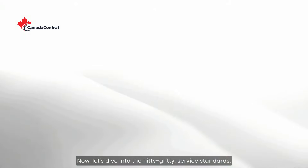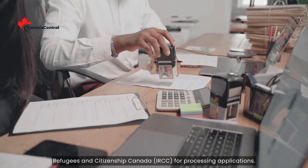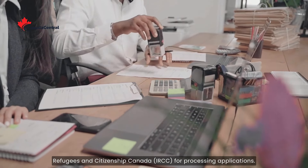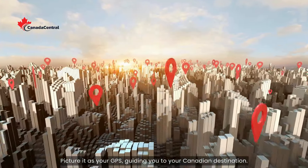Now let's dive into the nitty-gritty: service standards. These are the gold standards set by Immigration, Refugees and Citizenship Canada for processing applications — picture it as your GPS guiding you to your Canadian destination.